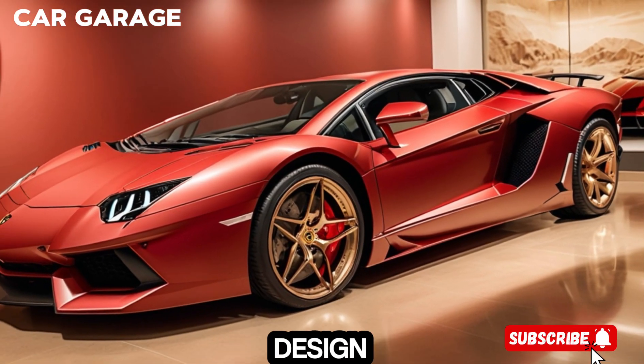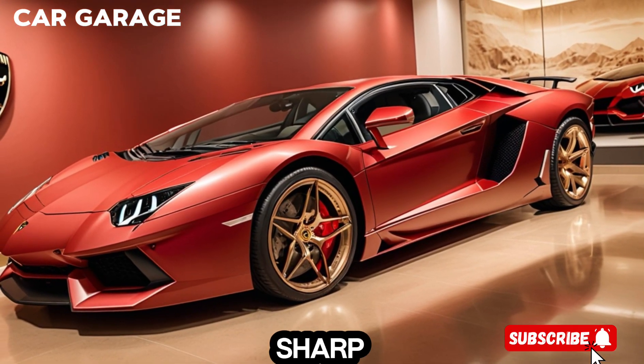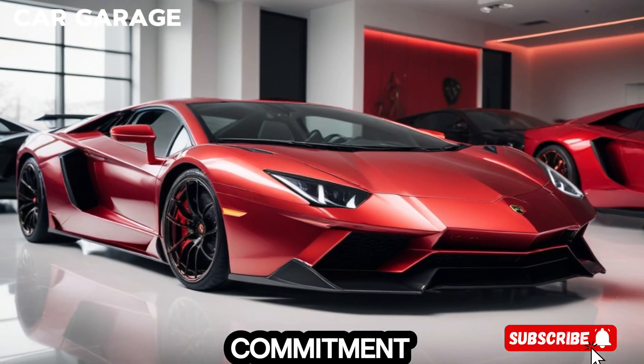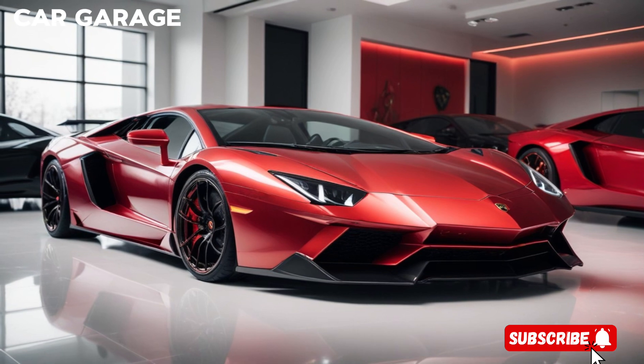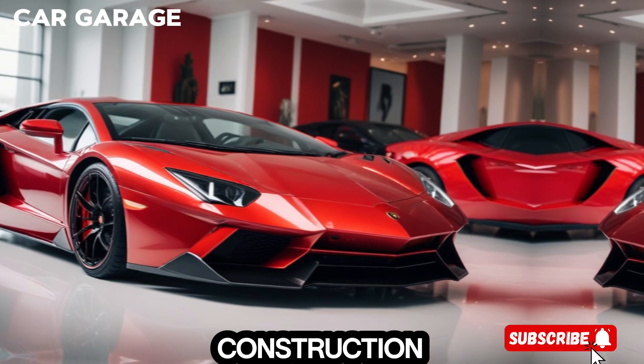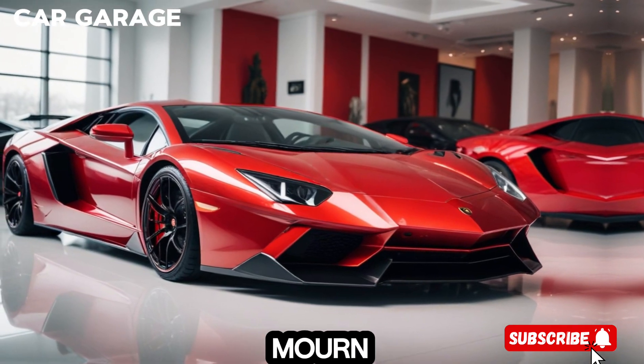As we take in its breathtaking design, the Aventador's sharp lines and aerodynamic shape are a testament to Lamborghini's commitment to perfection. The carbon-fiber monocoque is the jewel in its crown, a marvel that combines lightweight construction with unmatched rigidity.